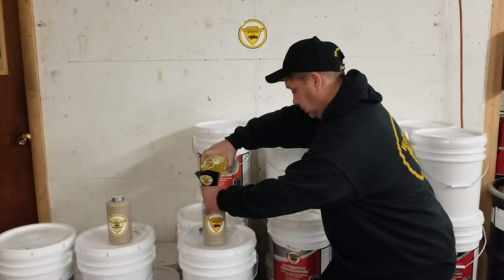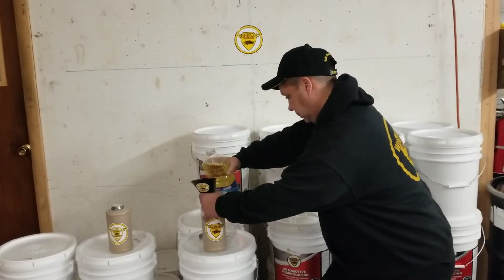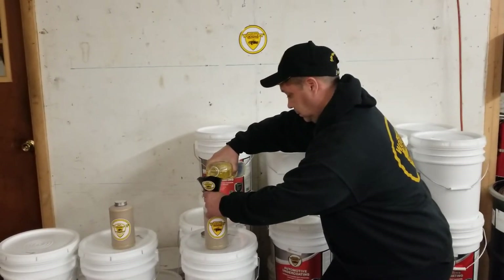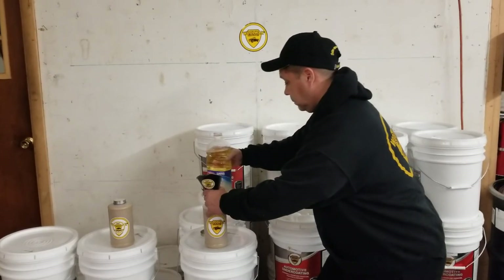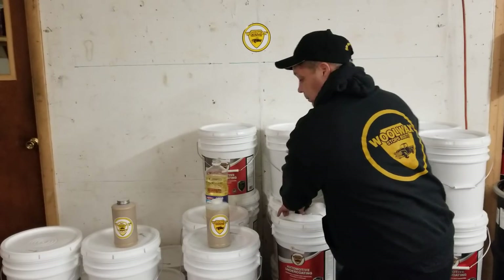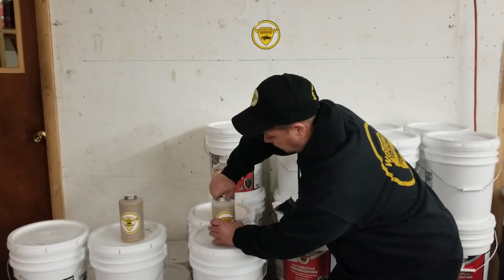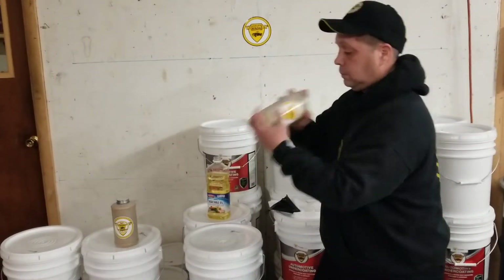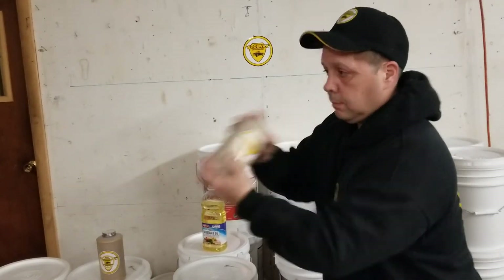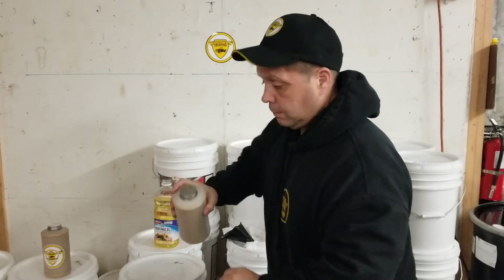You would never want to apply this on the undercarriage or the exposed areas, but for the enclosed protected areas — whether it be the doors, frame rails, rockers, whatever — they're not exposed to the road elements, so it's fine. Thin it out a bit: one-third inexpensive vegetable oil, put it in the quart bottle, shake it up well, and essentially what you've got is the same viscosity as our low viscosity competitors that don't stand up well to road wash and other road elements.